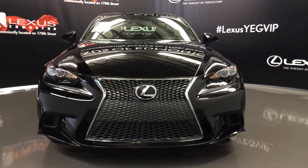And so much more. Come on down to Lexus of Edmonton to check out all the new 2016 IS models.